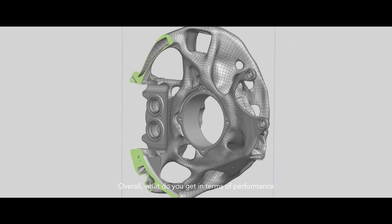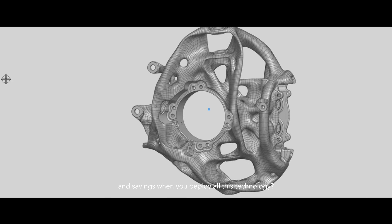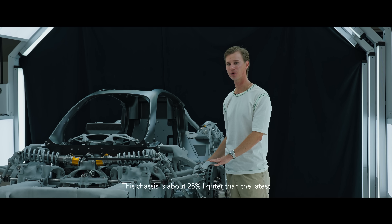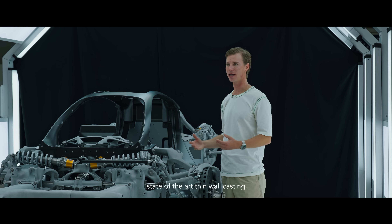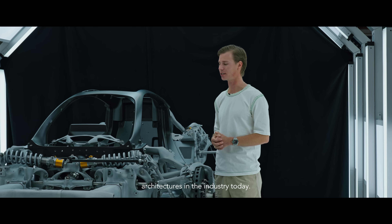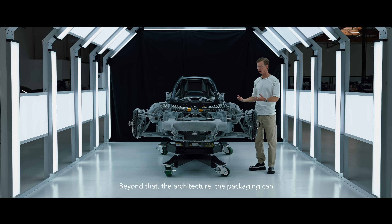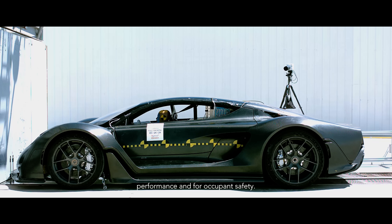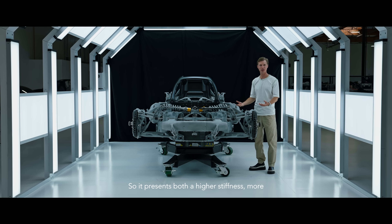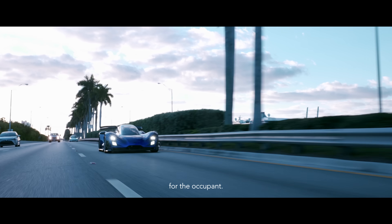Overall, what do you get in terms of performance and savings when you deploy all this technology? This chassis is about 25% lighter than the latest state-of-the-art thin wall casting and composite architectures in the industry today. Beyond that, the architecture and packaging can be changed to be more optimal for vehicle performance and for occupant safety, presenting both a higher stiffness, more durable structure, but also a safer structure for the occupant.